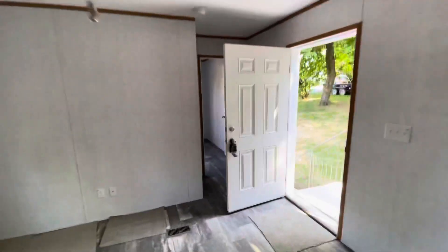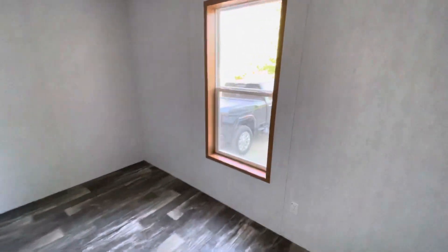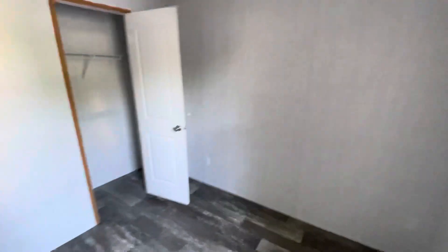Ceiling fan in the living room. Furnace, central air, and the front bedroom. So two very nice size rooms.